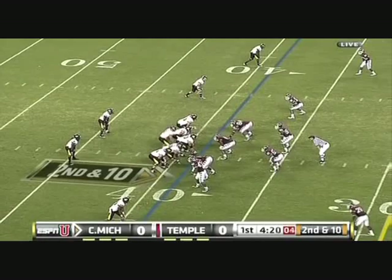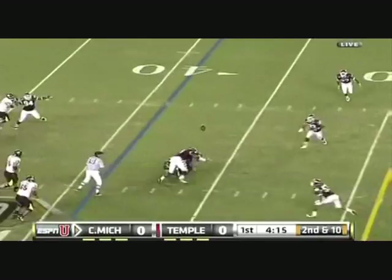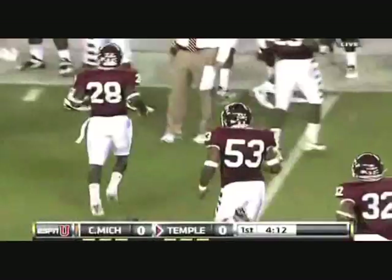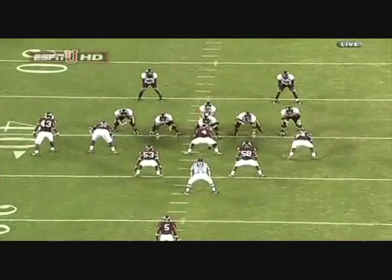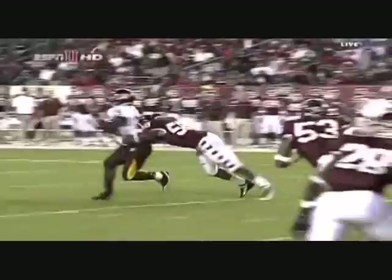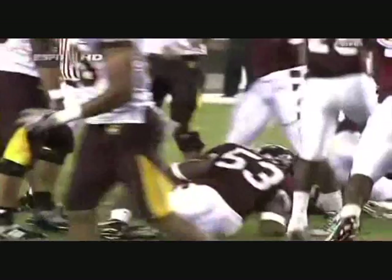On second and ten, Radcliffe throws over the middle. The ball is juggled and intercepted — Steven Johnson, the middle linebacker, with the diving pick. We have the first turnover of the game. Steven Johnson impressing this coaching staff. They finally got pressure on the quarterback — great individual effort by Muhammad Wilkerson, number nine, to get in Radcliffe's face and force him to throw the ball a little bit early. It wasn't quite an accurate throw, and Steven Johnson was Johnny on the spot for the interception.